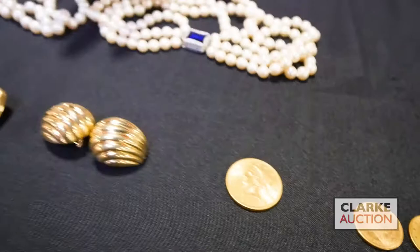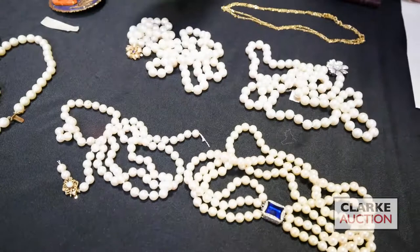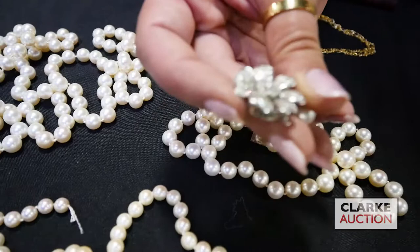Moving on, this is a grouping of 18 karat gold earrings — I believe these are by Irving Katz, they came from his estate. The two pairs of earrings are together at five to seven hundred. A nice pearl necklace grouping — pretty typical single strand with gold clasps, but then this is a really nice diamond inlaid floral clasp.